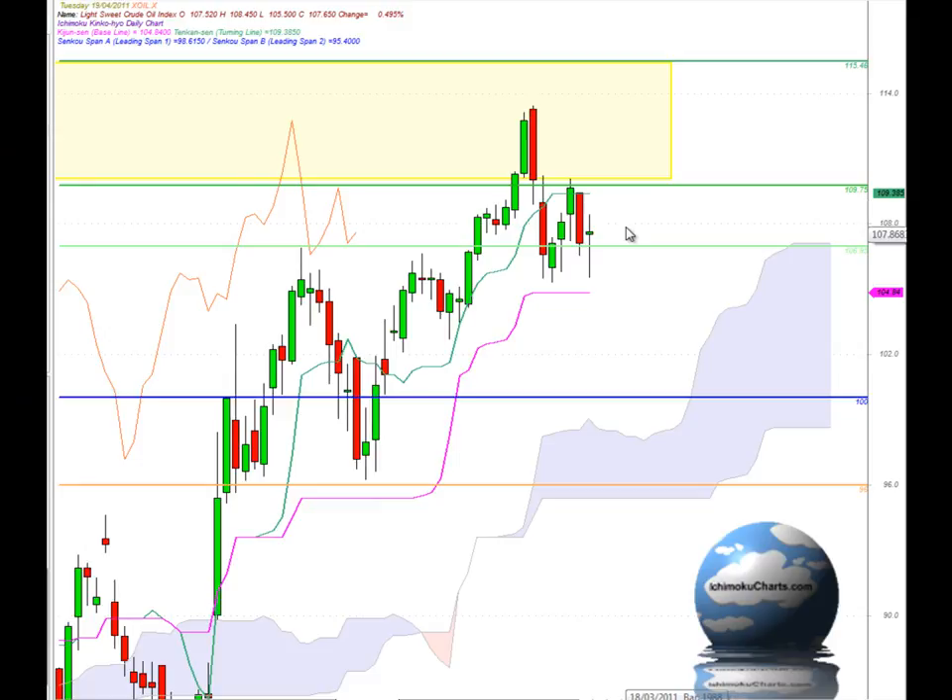Hello everyone, welcome to the IchimokuCharts.com daily analysis for lightweight crude oil for Tuesday, April 19th, 2011.